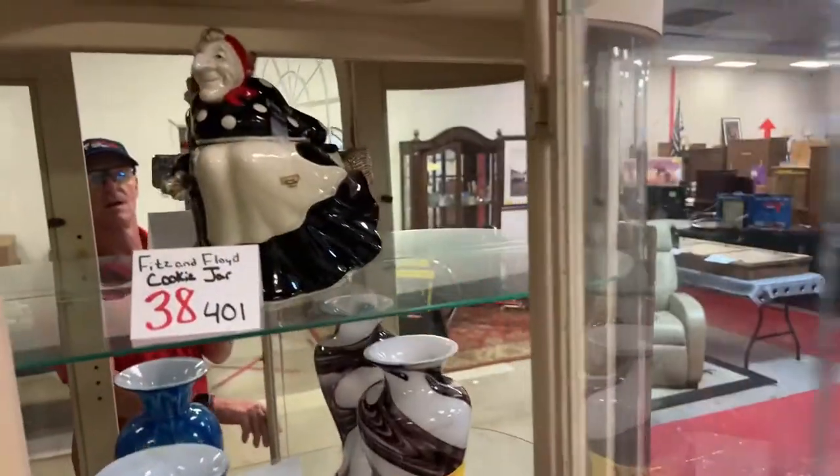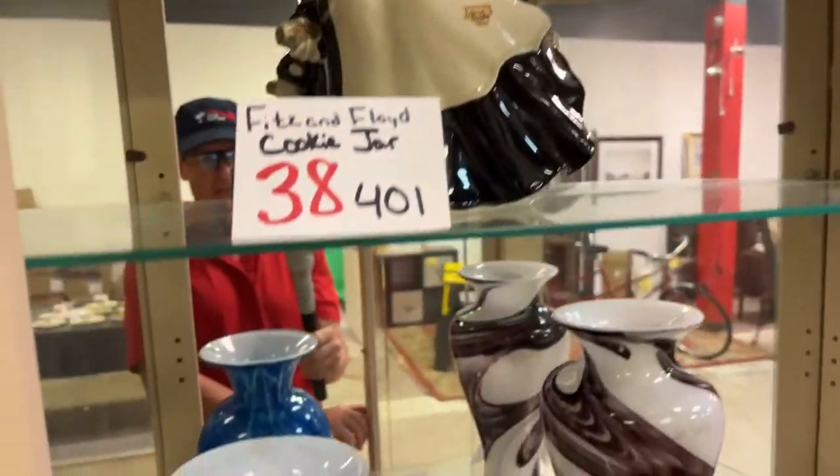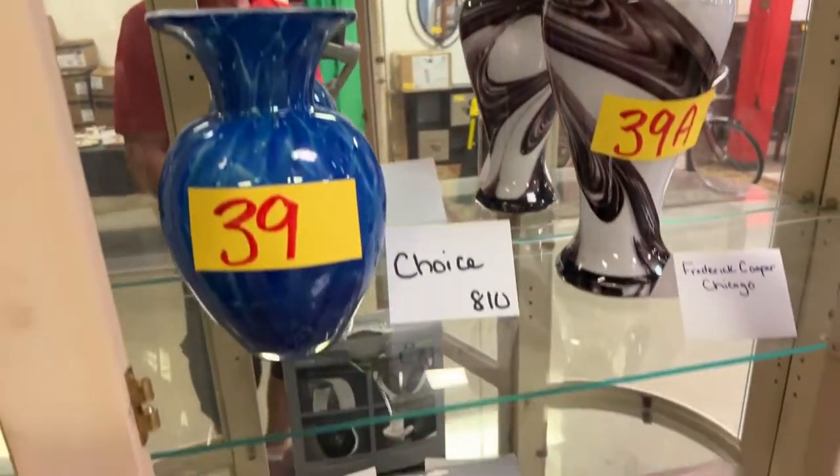We have a Fitz and Floyd cookie jar, and we have choice on these gorgeous vases.